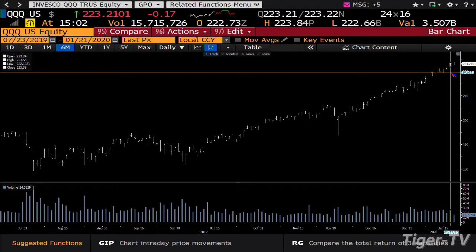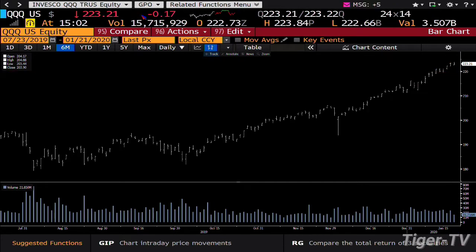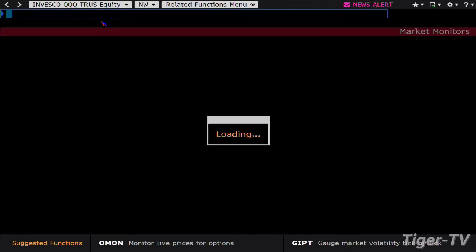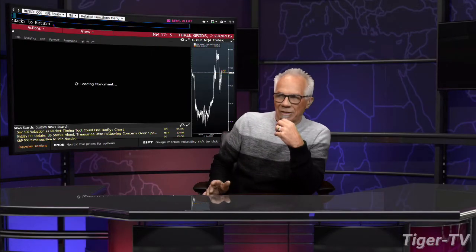The Q's have also tested the highs. $223.84, and $223.56 was the high. Bottom line, it's going to be really intriguing because what you have there is a test of the highs, failure on price, failure on volume, after this monster expansion topside. Stay right there, folks. Come back next 60 Minutes Trading.